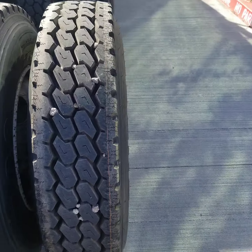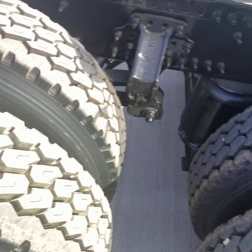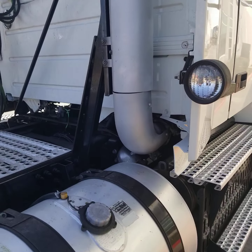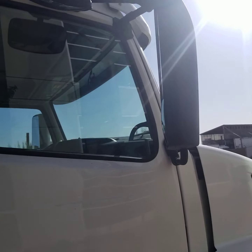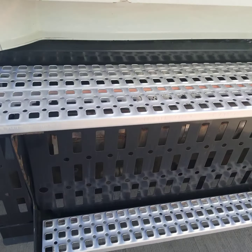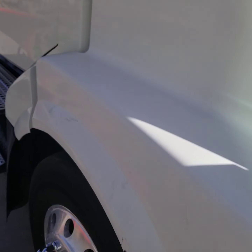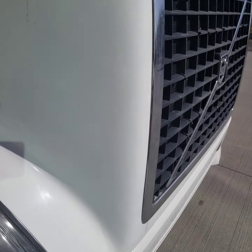We didn't paint over a bunch of rust — this is a rust-free truck. There's a look at your other drive tires, brand-new condition. Look at the back of the cab and the passenger side — very good shape. Steps are in good shape. The passenger side of the hood has a couple of little scratches, but no major damage.